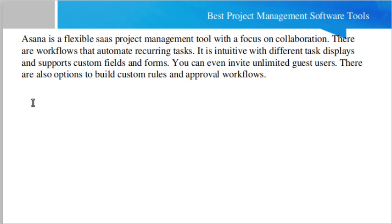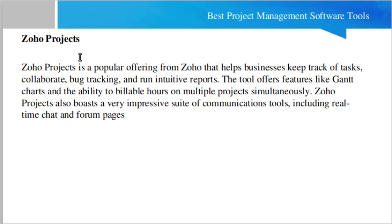Another tool is Asana. Asana is a flexible SaaS-based project management tool with a focus on collaboration. There are workflows that automate recurring tasks, different task displays, and support for custom fields and forms. You can invite unlimited guest users and build custom rules and approval workflows as well.